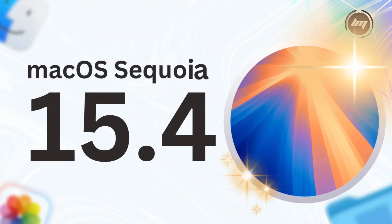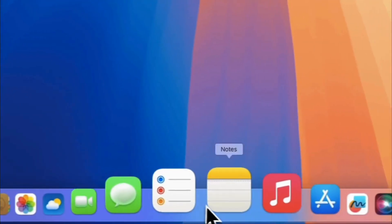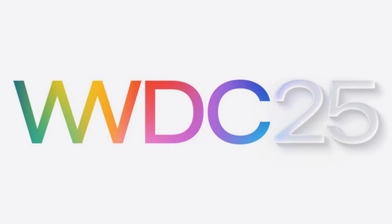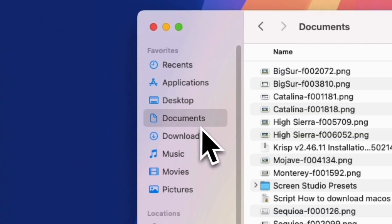Today we're diving into Apple's biggest update for macOS Sequoia yet — version 15.4. This spring release is absolutely packed with new features, fixes, and critical security updates. And since most of Apple's development will now shift to macOS 16, coming in June at WWDC, this is likely the most significant update Sequoia will ever see. Let's break down everything you need to know about this massive update.